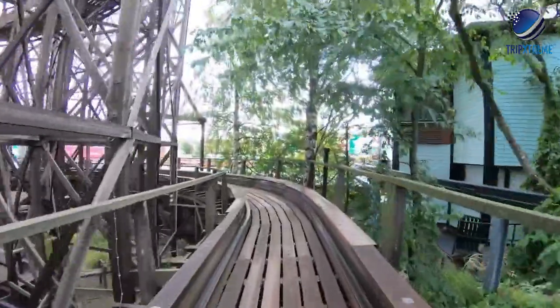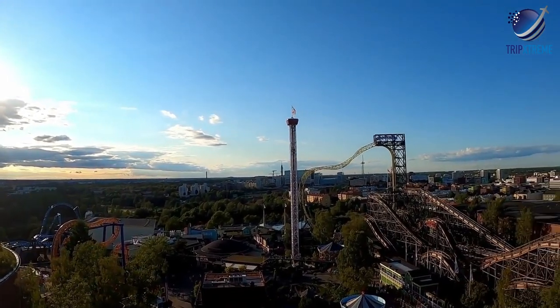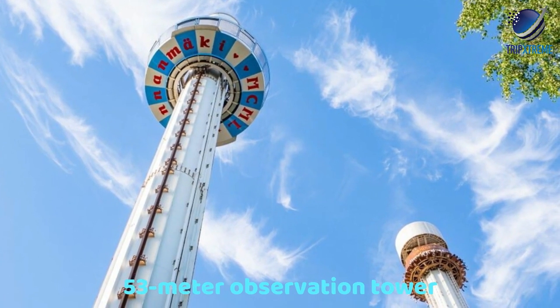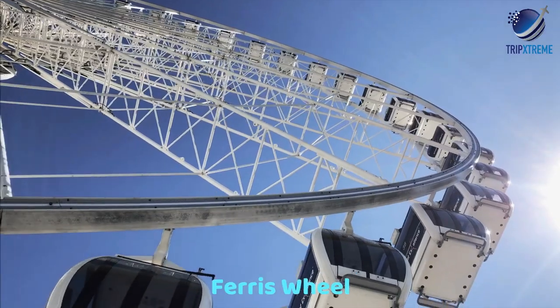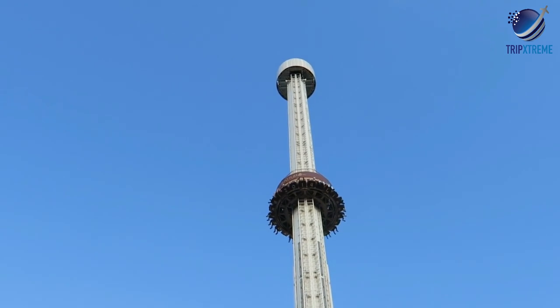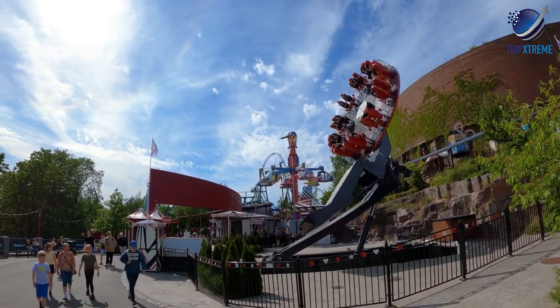The park is also home to over half a dozen thrilling roller coasters and several attractions that offer splendid views of Helsinki and the town of Linnanmäki, including the 53-metre observation tower and a large ferris wheel. Visitors can also enjoy the view from atop the 60-metre rocket and the 75-metre freefall tower, at least until the rides drop.